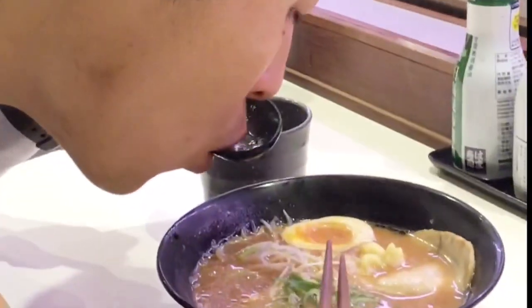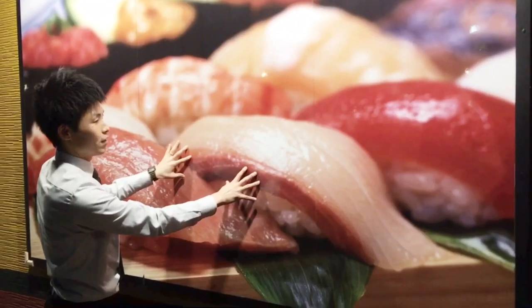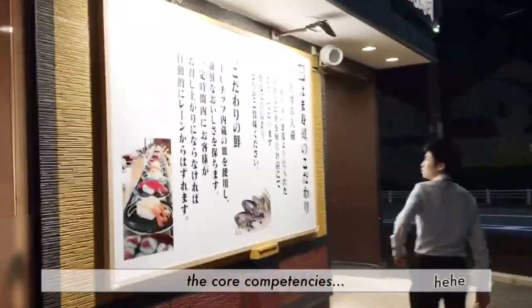If you pay a lot, you have a nice meal, of course. It is common all around the world. However, here in Japan, you can have high-quality meals at low cost at a chain restaurant.